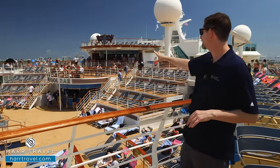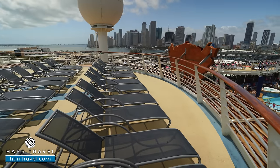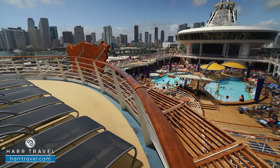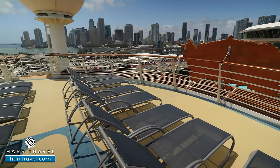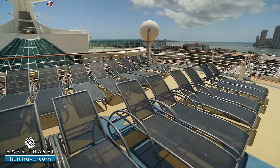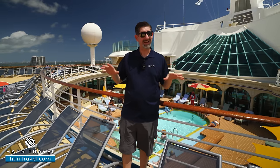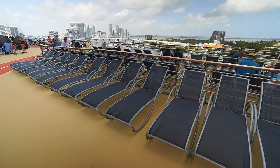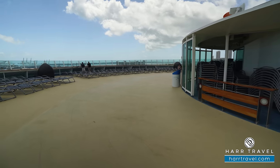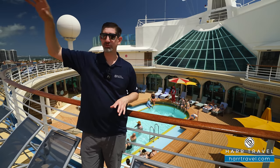Up here you'll find daybeds and different styles of loungers — it's all about the sun up top and pool fun down below. There's additional sun deck space forward of the main pool and behind as well. Explorer hasn't been renovated as extensively as Navigator or Mariner, which added the Lime and Coconut and moved the miniature golf course. Personally I like the extra sun deck space here — great for observation when cruising to the most scenic parts of the world.